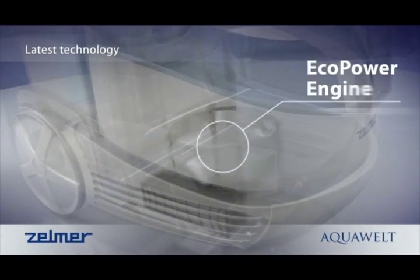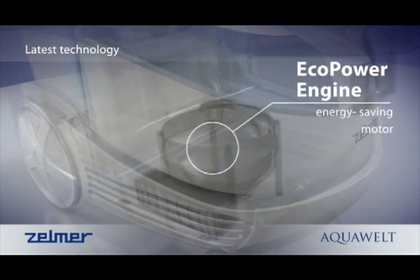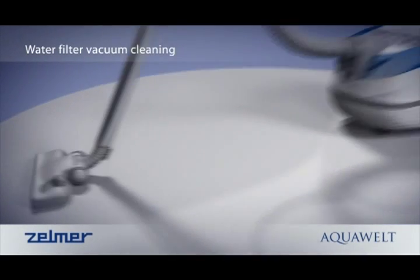All these modern features are supported by the high output equal power engine, which ensures maximum efficiency in vacuuming.